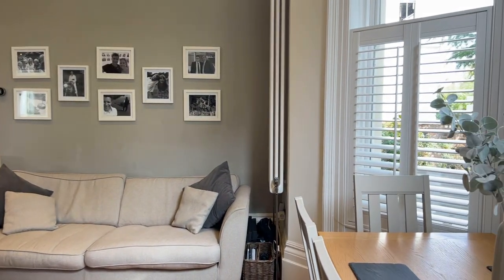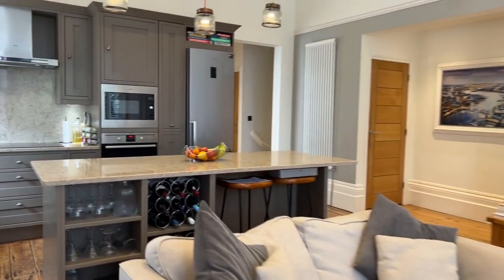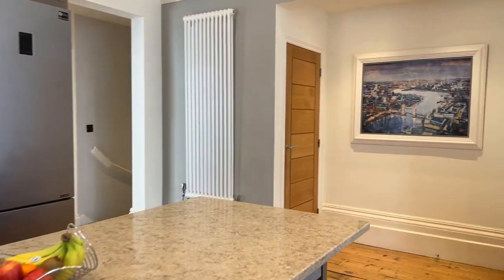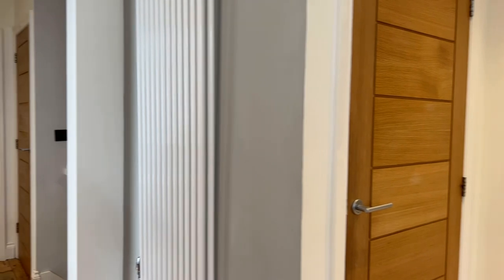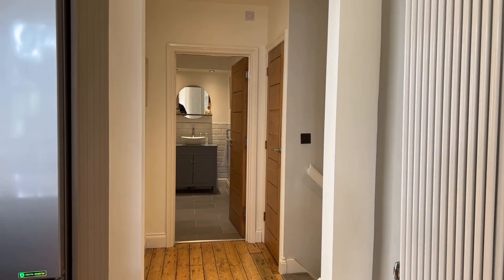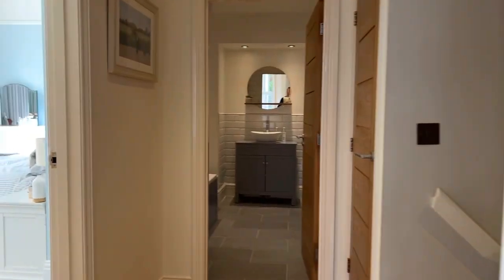Beautifully appointed, I think you'll agree. There we have the open plan kitchen, living and dining space. The solid wood door in front of us leads to a cloakroom storage cupboard — it is a big space. Straight ahead is the family bathroom, and on the right is another built-in storage cupboard. This place has loads and loads of storage, making it a really fantastic home.